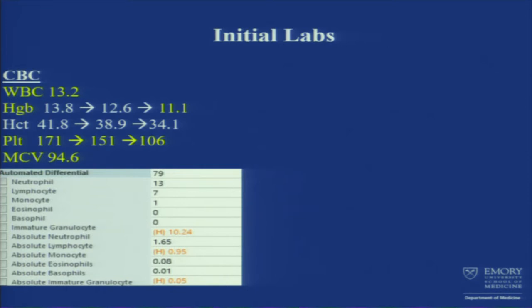His hemoglobin was 13.8, dropped to just 11.1. Platelets also dropped — he has a history of thrombocytopenia, and did drop to 106. He had an MCV of 94.6.